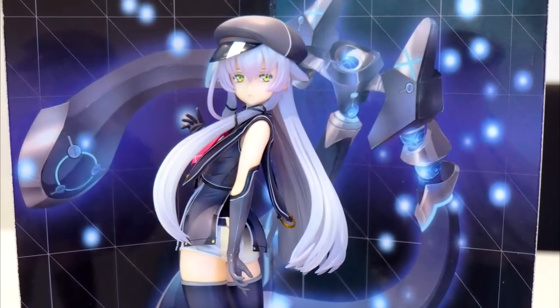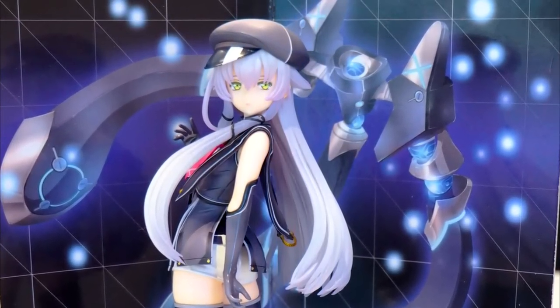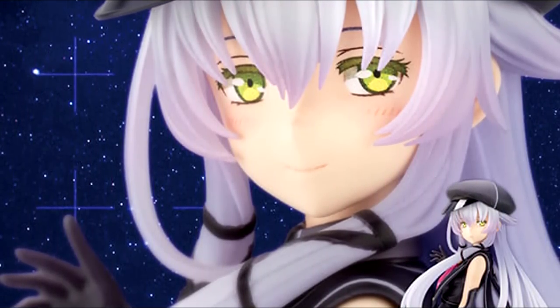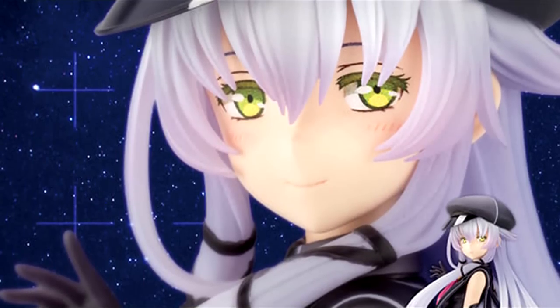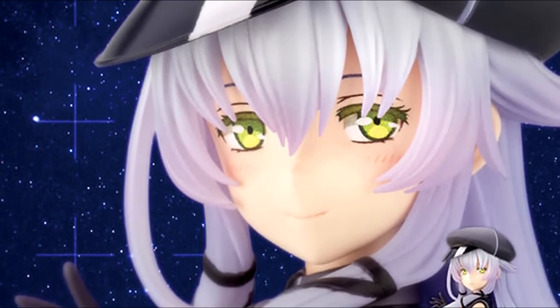The long awaited Altina figure released on the 25th of November, and some people have already received it. Thanks to my friend in Japan, I know my one is now in transit via airmail, so I'll probably have it in about a week or so. I'll share that in a video when it arrives, along with a general merch roundup for the past 3 months.